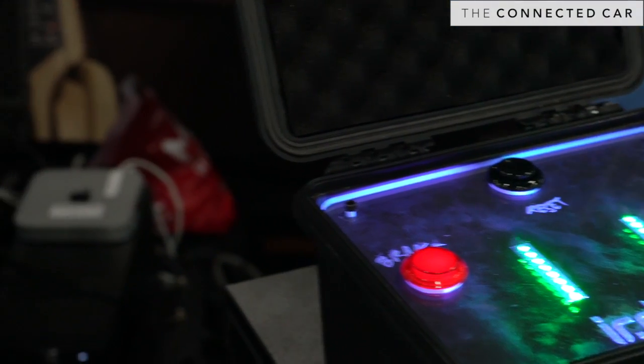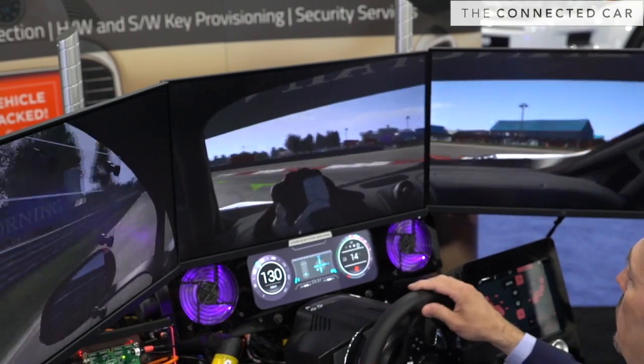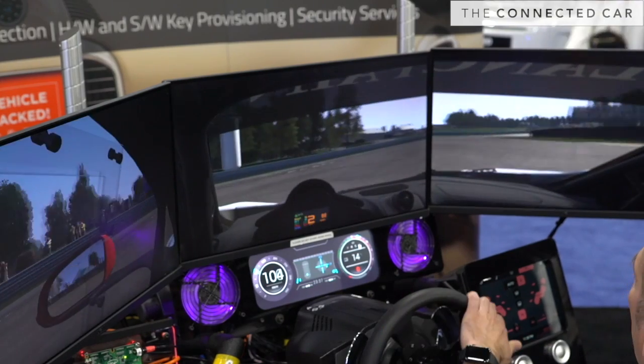My colleague up here, Mikhail, is going to press the button and basically he's disabled my brake. What we're trying to show here is that when you have a loss of control because of a foreign intruder into your vehicle,